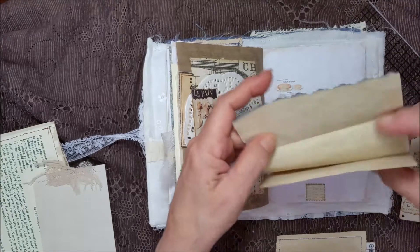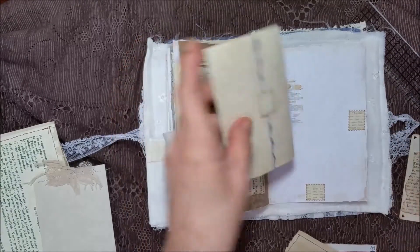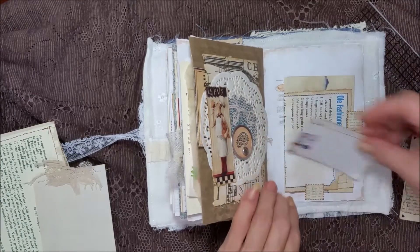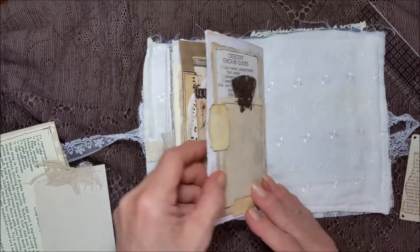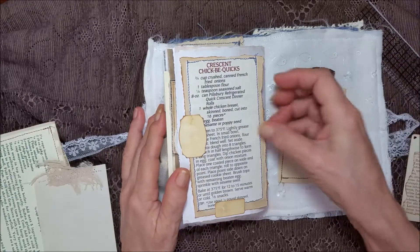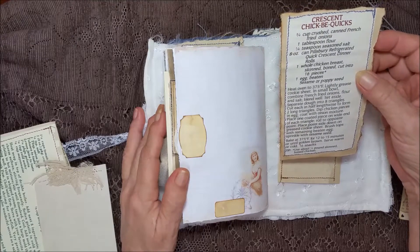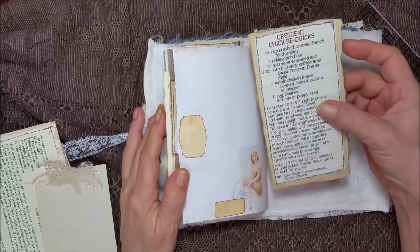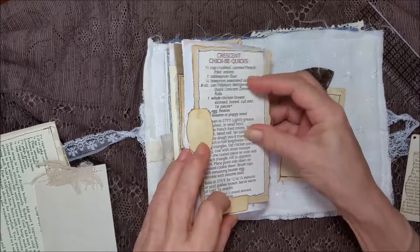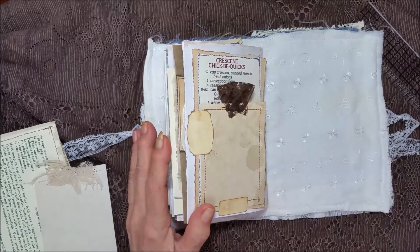And then this is just an additional piece of coffee-dyed paper in case you need it. On the back, again, a place to make some notes. Coffee-dyed paper. Crescent Chick Bee Quicks — I have no idea if that's any good or not, but it's a fun thing to journal on — a recipe card. It does not have to be kept for just recipes. You can do anything you want with these books. That's the joy of it.